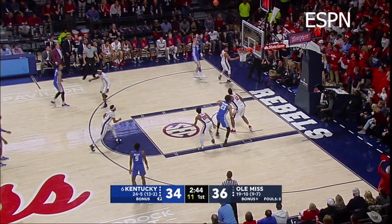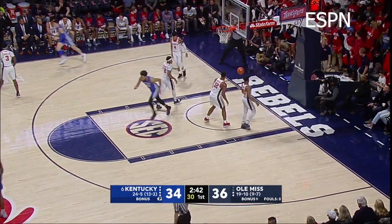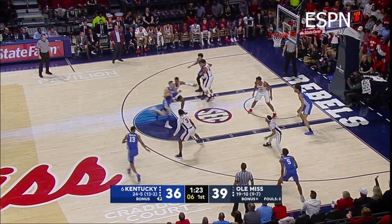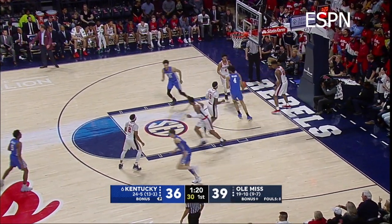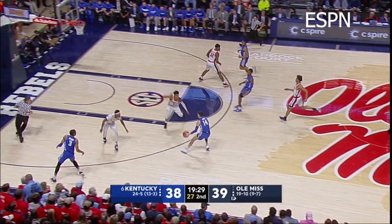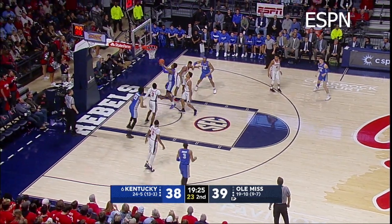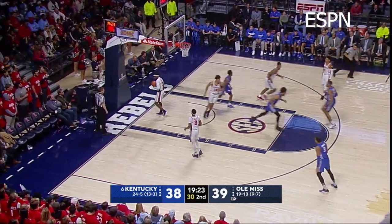Tyler Hero, left baseline, 15-footer — good! And playing around! Moves it back to Hero, made to shoot! Hero down the lane, angles right, floater — good! Into Higgins, Kentucky running, over to Hero, into the lane, and then floats it back out to Higgins! Higgins on the drive, gets to the rim, layup — good! Kentucky back in front!